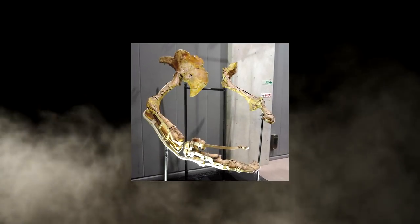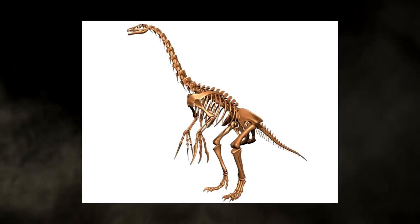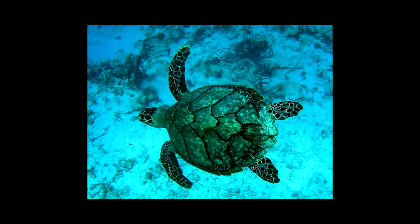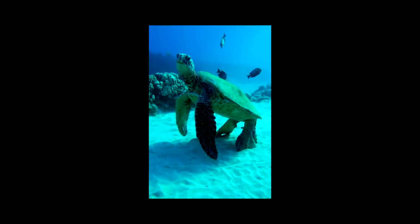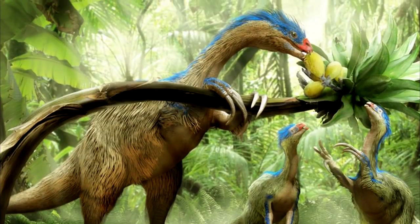Discovered by the Soviet Union right after the end of the war in 1948 in the lands of Mongolia, researchers originally thought that the few fossils found belonged to some sort of ancient giant turtle. Even in the mid-1900s, paleontologists were still coming up with some wacky theories. This theory stayed relevant all the way until 1970, when the fossils were finally identified as belonging to a brand new theropod dinosaur.